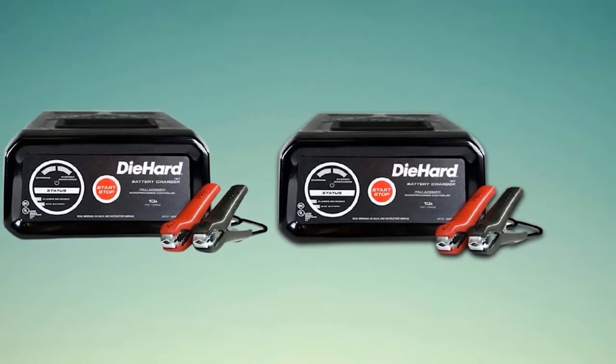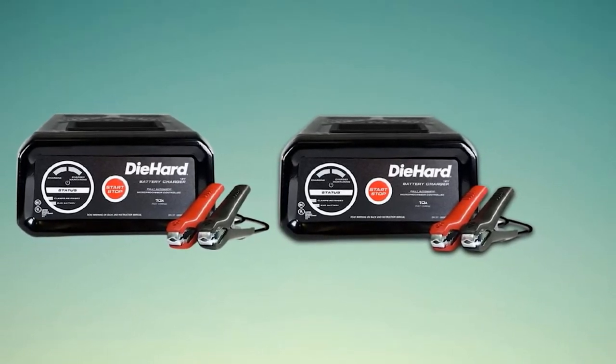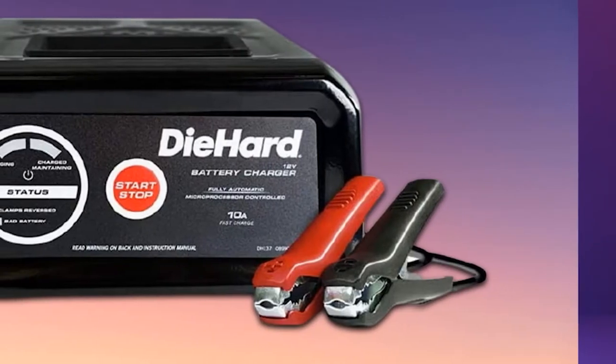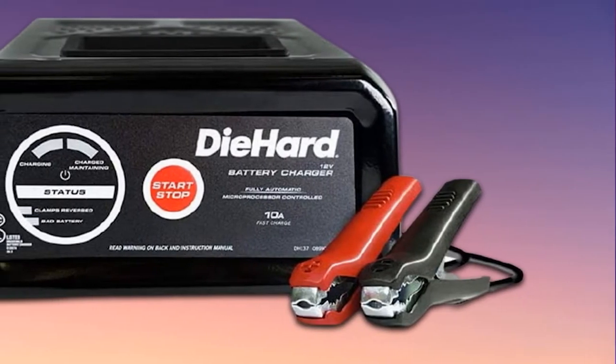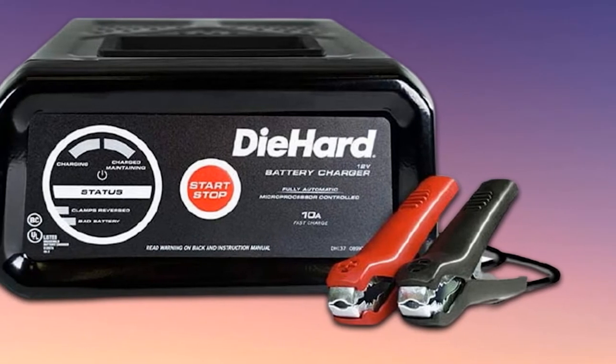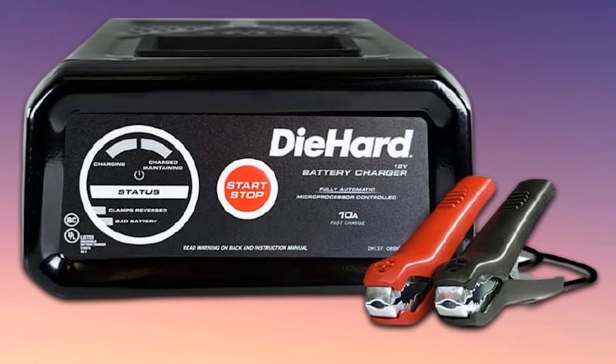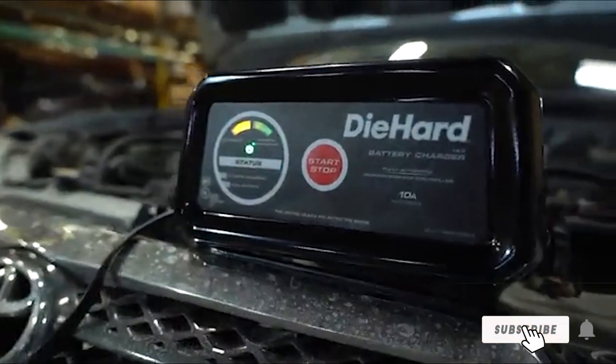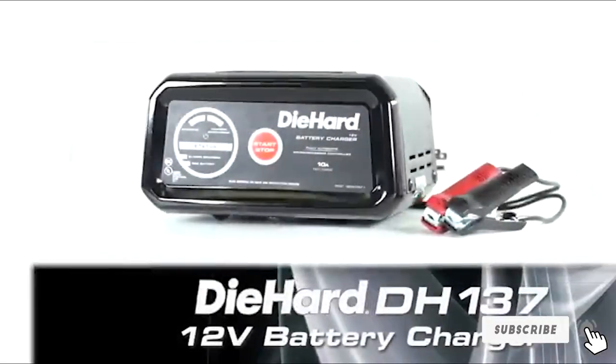When the clamps are reversed, the LED will flash and the charger will stop operating. The LED along with the button controls make it easy to operate the charger. Along with the charger, you get clamps for side and top mount battery posts. Diehard backs this AGM Battery Charger with a 2-year warranty period from the original date of purchase.